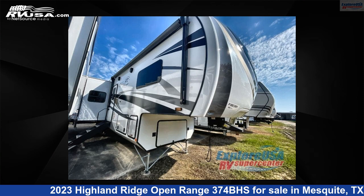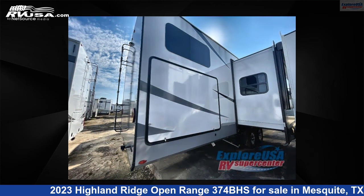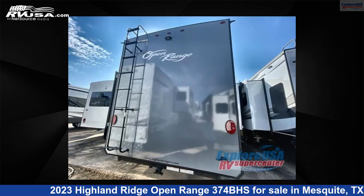This 2023 Highland Ridge Open Range 374BHS is a fifth-wheel RV. It is located in Mesquite, Texas 75150 and is offered for sale by ExploreUSA RV Supercenter, Dallas, Texas.